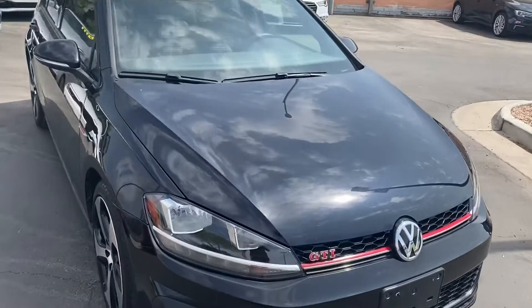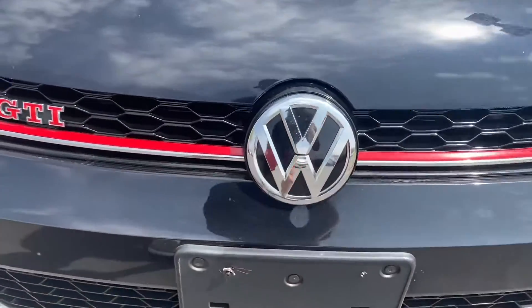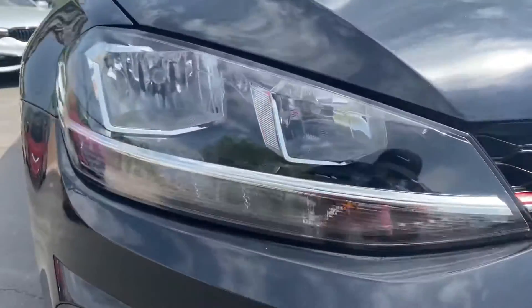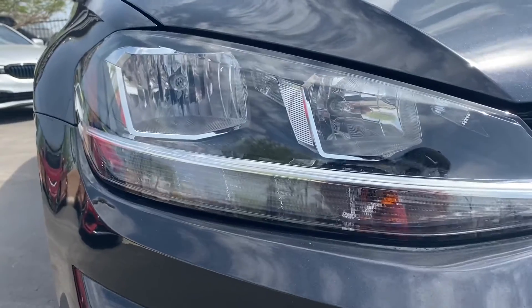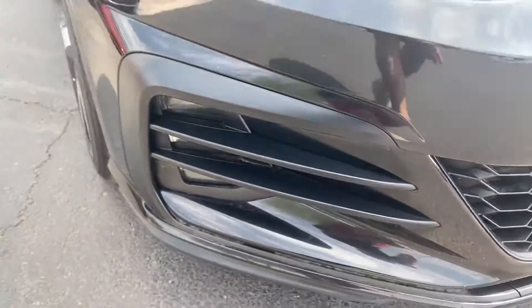This is a super sporty hatchback. Starting up at the front end, we get this red stripe that goes across the whole entire front grille. The red GTI badge there as well. We get LED headlights — just this bottom part will be LED — and fog lights down there as well.